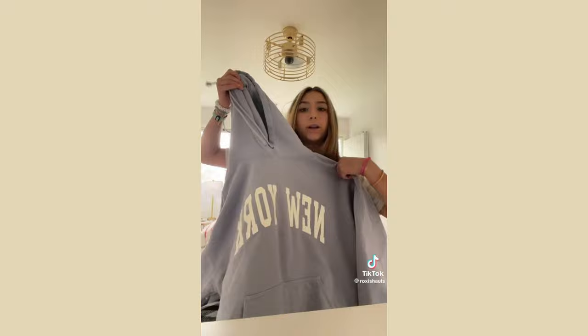From Paxton I only got one thing — the New York hoodie I've been wanting forever. It's so pretty and I'm so obsessed with the color. I love Packs so much, I'm super excited about this.